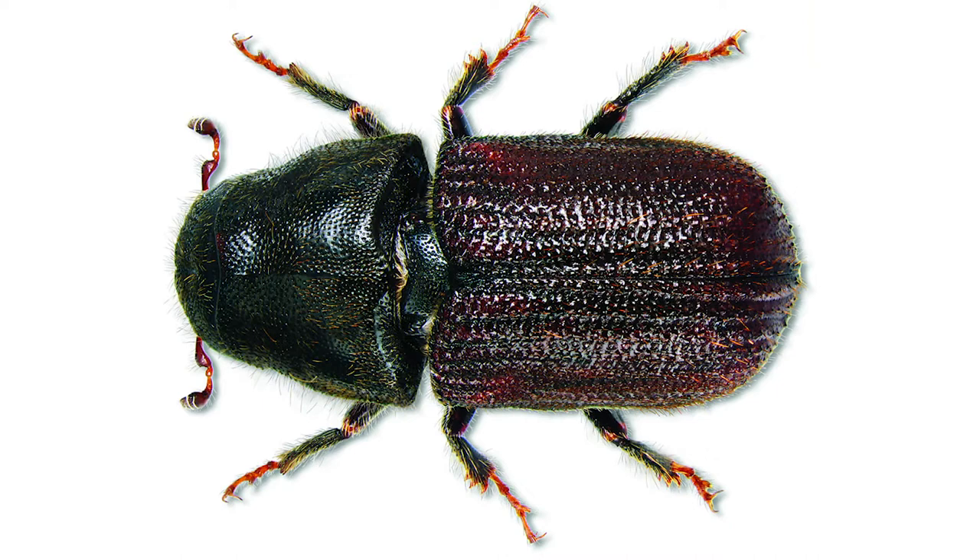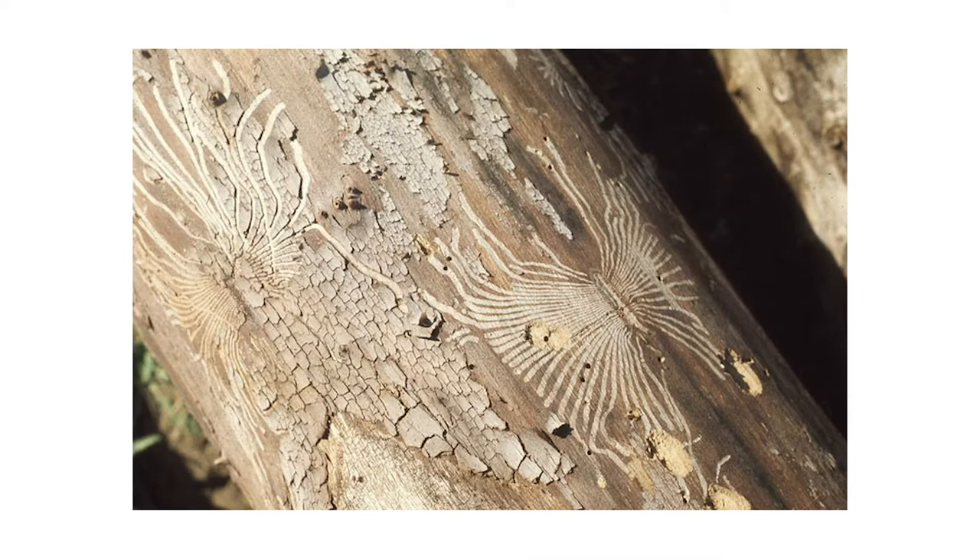Female beetles chew into the inner bark and phloem of trees, looking for the resinous layer between the outer bark and the sapwood that carries sugars through the tree. They lay their eggs there in tunnels. Eventually, a new generation of beetles hatches, and before they grow up and fly away, they leave a special fungus in the center of the trunk.